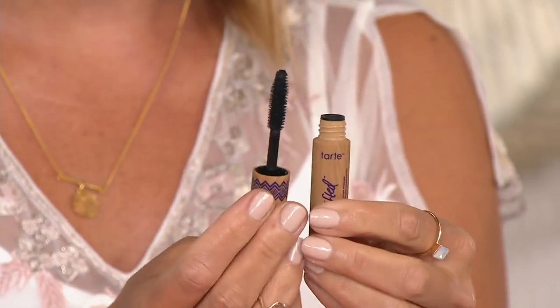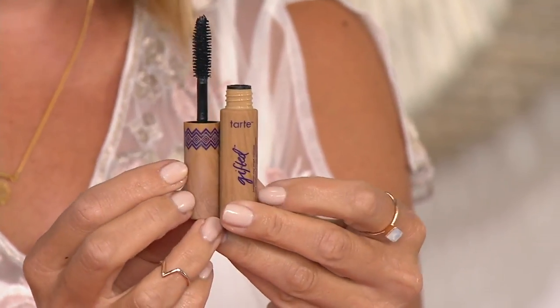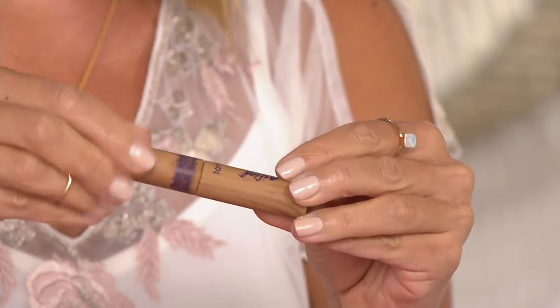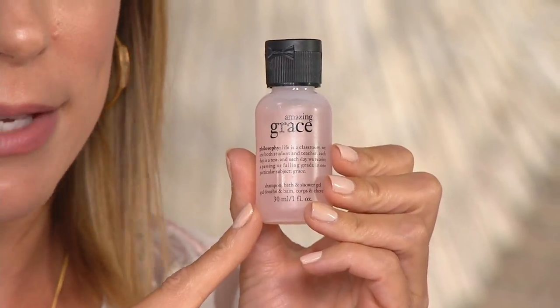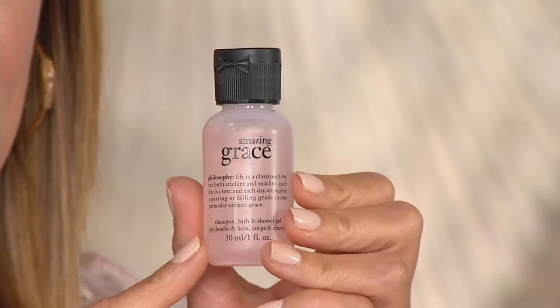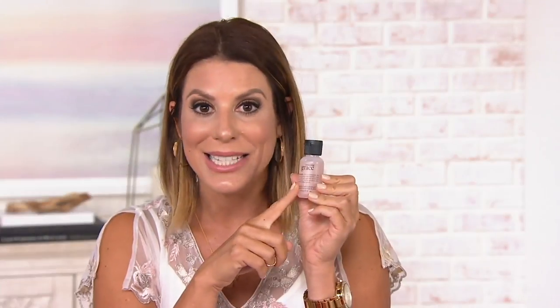Then two more products — from Tarte, this is the Amazonian Clay Smart Mascara, a deep rich black formula. You are getting a full-size brush even though it's more of a travel size mascara. Very rich black, and you're infusing your lashes with that Amazonian clay — good-for-you ingredients nourishing your lashes. And last but not least, this is one full ounce of shampoo, shower gel, and bubble bath. You will be surprised what amazing bubbles you get from one full ounce. Don't throw this bottle away because you'll want to travel with it — this is Amazing Grace, their number one fragrance that has stood the test of time.